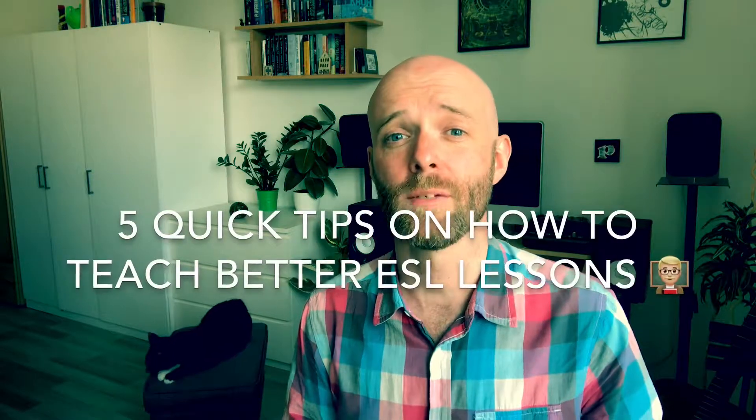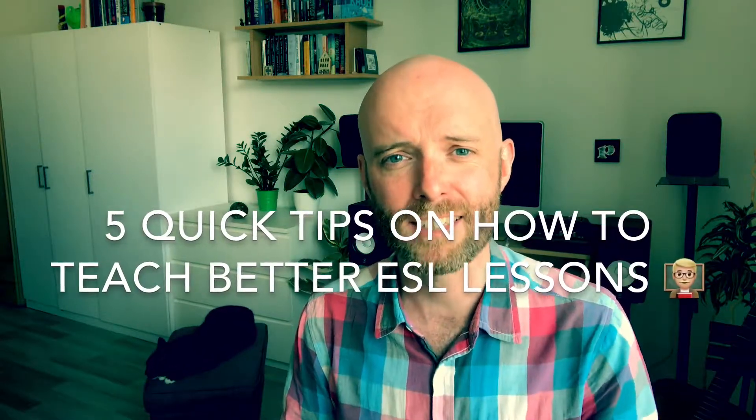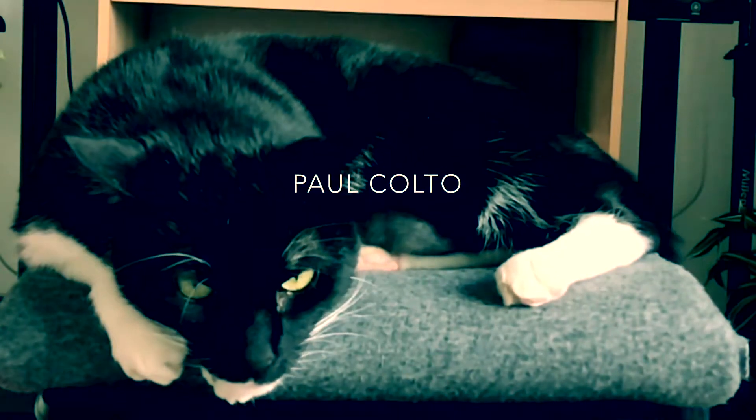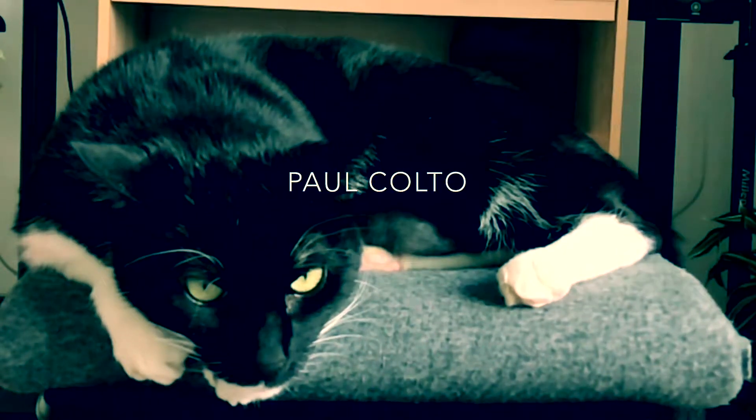Ahoy from Prague, I'm Paul Kolto, that's Jozin, and today I just want to share with you five quick tips on how to teach better ESL lessons. I've been teaching English in Prague for five years and along the way I've picked up a lot of tips, both from my own experience and from colleagues, that have helped me to mold and refine my lessons. I want to share five of those tips with you today that will hopefully make your life easier.